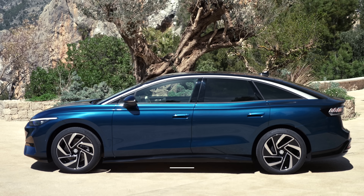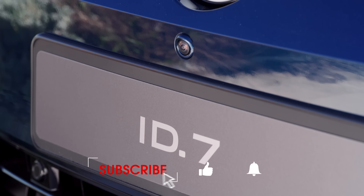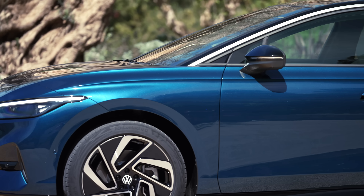In this video, we're telling you 10 things you need to know about it. Subscribe to our channel to see our full review of the ID7 as soon as we've driven it, and go to whatcar.com for a great deal on your next car.